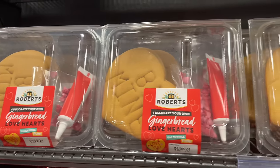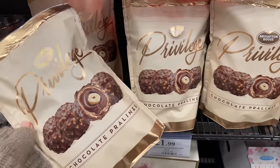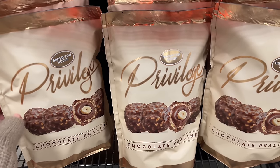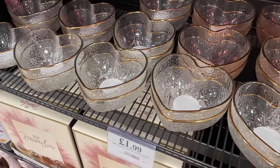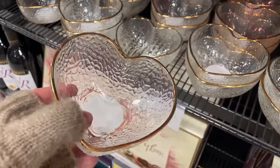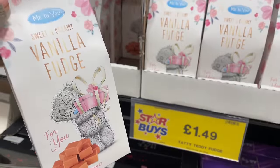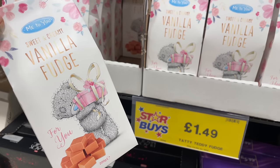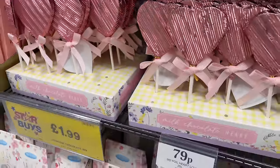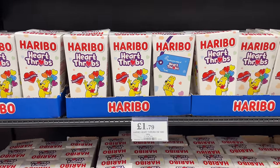They've got gingerbread love heart biscuits where you decorate them yourself with icing. These look really good - they look like a dupe Ferrero Rocher. Oh, look at these little glass heart dishes with gold trim around the top - so sweet, really nice for little dips or a Valentine's evening in. And I've got total 90s nostalgia with this Tatty Teddy vanilla fudge - for 79p you've got these little chocolate lollies. Oh, Haribo Heartthrobs! I remember a little boy called Maddox bringing Joelle some of these for Valentine's Day.